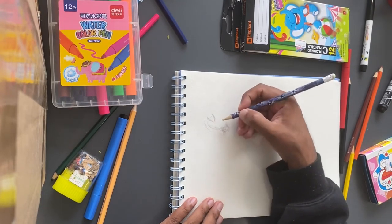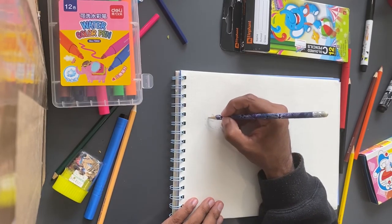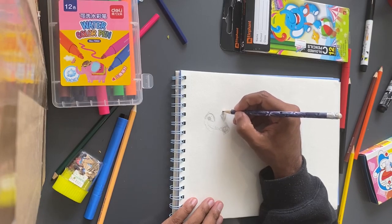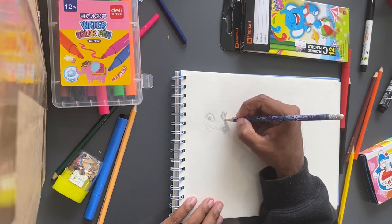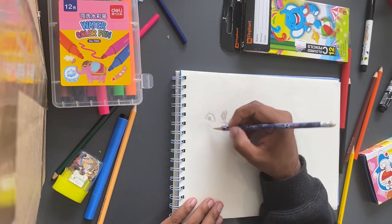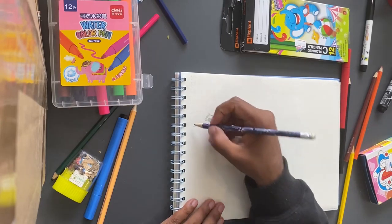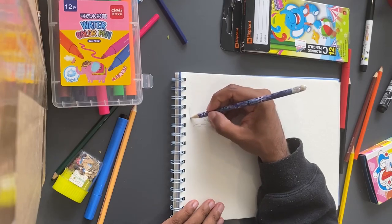I'd like to draw a fox that has a job, you know. I know that I've been doing these very simple drawings, but now I feel like I'm at the point where we can play around a little bit and explore how we can draw with our imagination. So if we make a fox that has a job — perhaps a doctor fox — that would be cool. Let's see what that would look like.